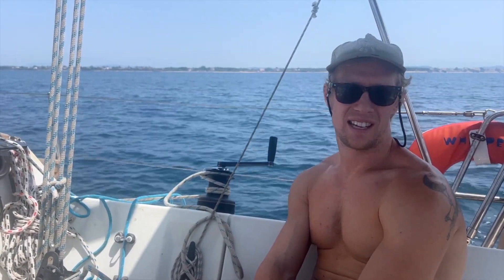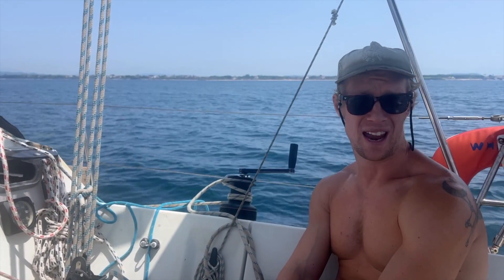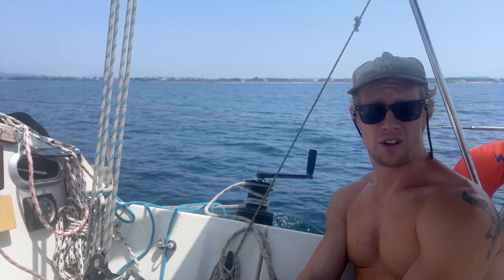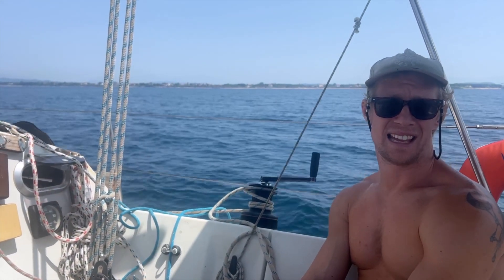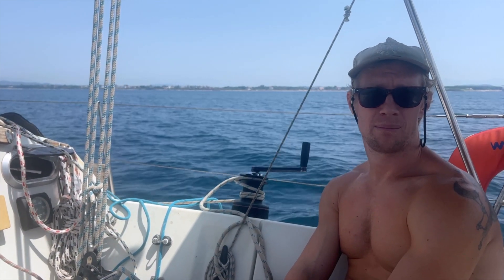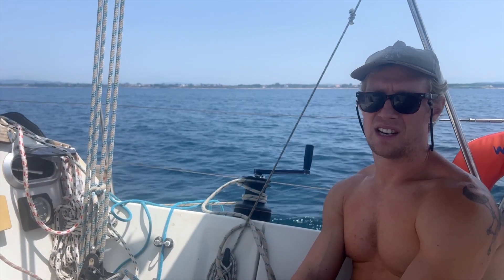We're leaving Preveza — we stayed there for a week. It was a very low-key week. The Preveza town quay is a really great place to come and stay. It's cheap and cheerful. I think we paid eight dollars for the first night and four dollars for every subsequent night — a dollar a meter the first night, 50 cents a meter the following nights. The people there are very nice. On the northern end of the town quay they do chase you off occasionally when a big charter boat is coming.